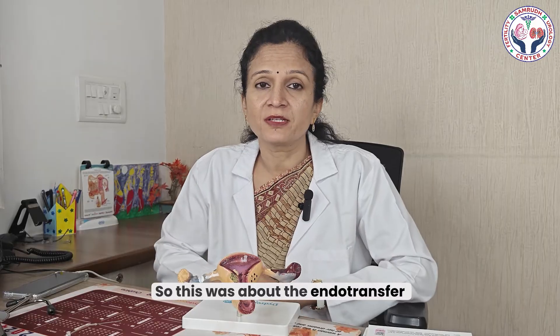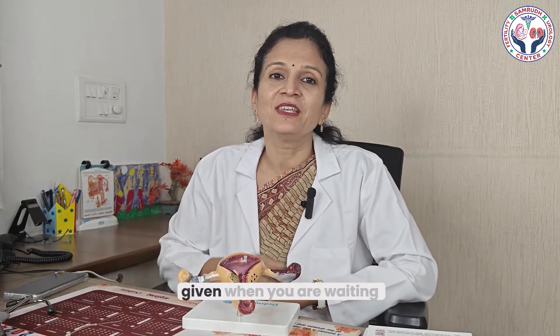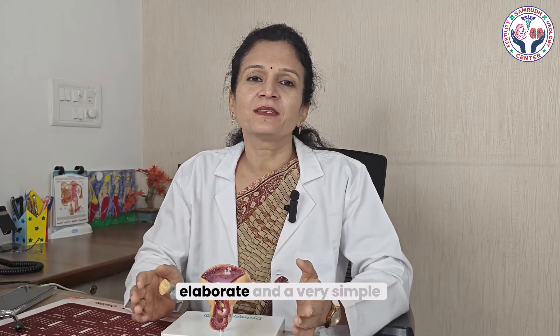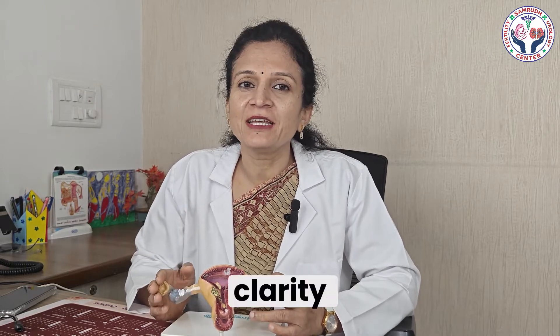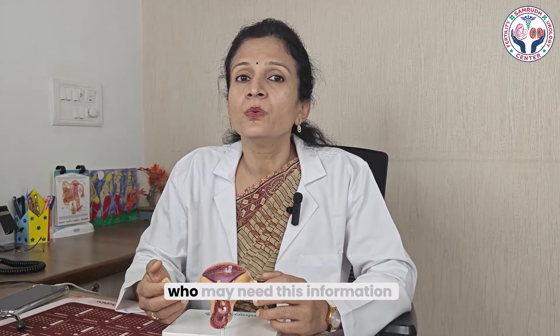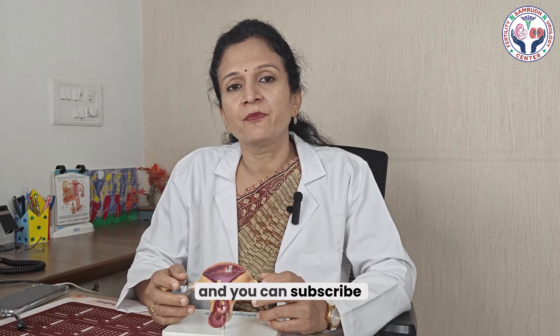Your doctor will tell you how often to have scans and when to check for sac presence and heartbeat. This was an extensive, elaborate yet simple explanation of the science behind IVF. I hope this gives you clarity when you take the journey of IVF treatment. If you liked this, share it with someone who may need this information, and subscribe for more such content on YouTube. Signing off — Dr. Indu.